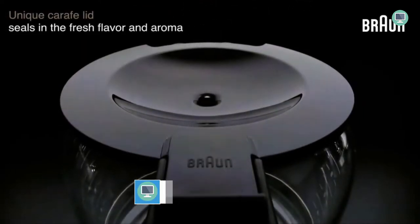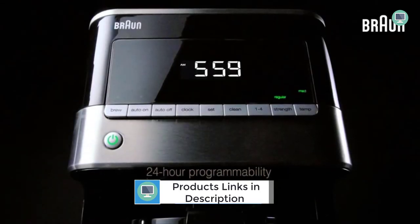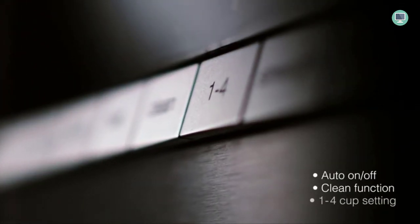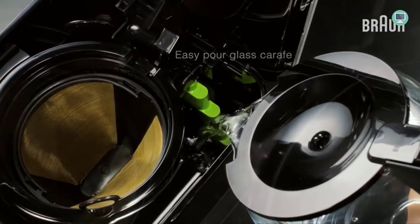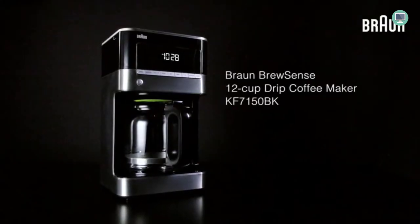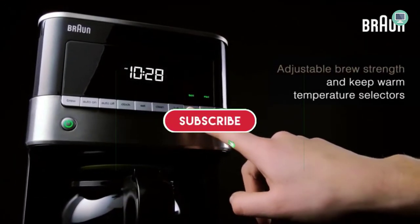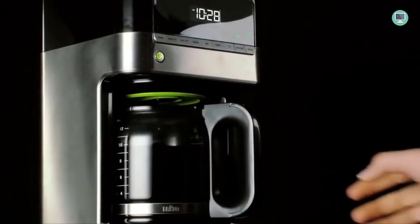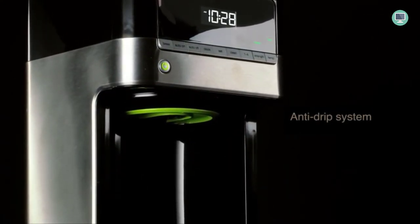The Braun Brew Sense allows you to brew as little or a full 12-cup carafe, with customizable settings for different water hardness levels. It features standard amenities like a pause function and charcoal filter, which are great additions for brewing quality versus other machines on the market today. You can't go wrong with the Braun Brew Sense — it makes great-tasting coffee, has a design that looks more expensive than what you actually paid for, and comes equipped with everything from programmability to water filters.